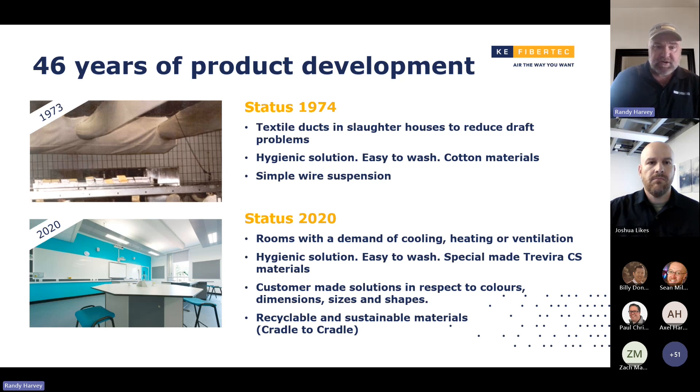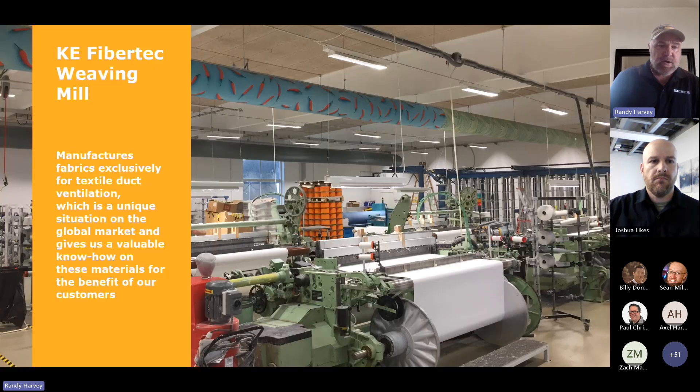I understand there are quite a few engineers on board here, so I'm going to try to talk a little bit about some of the engineering aspects. If you go on our website, there's all kinds of engineering information. I also have an engineering book — if you want one, get with Josh and we'll have one sent out to you specifically for engineering. At KE, we're the only fabric duct manufacturer that actually has their own weaving mill.